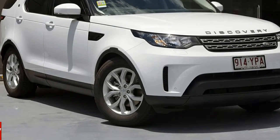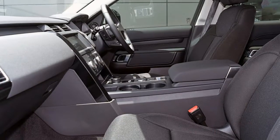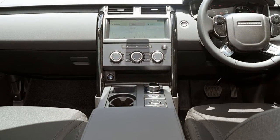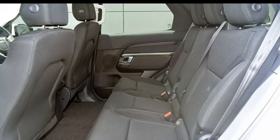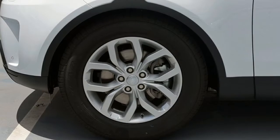You'll simply love this Land Rover Discovery. This Discovery has an efficient 2.0-litre engine and a smooth shifting automatic transmission. The attractive white exterior is complemented by its stylish interior. This vehicle has all the features you could dream of and more.